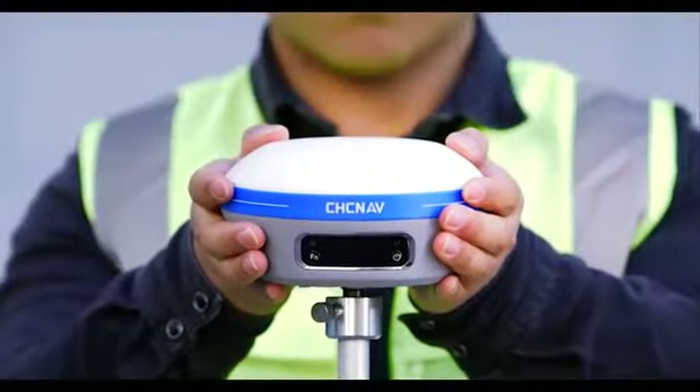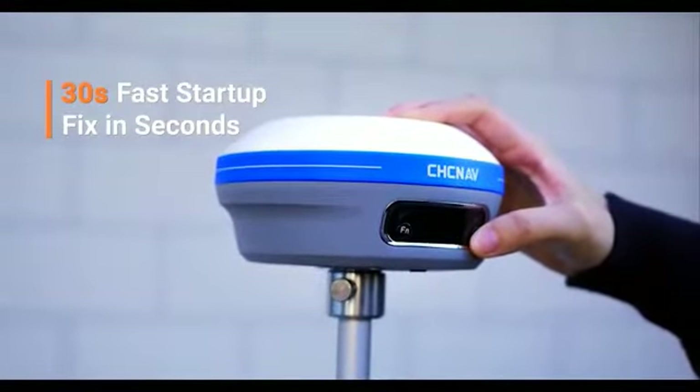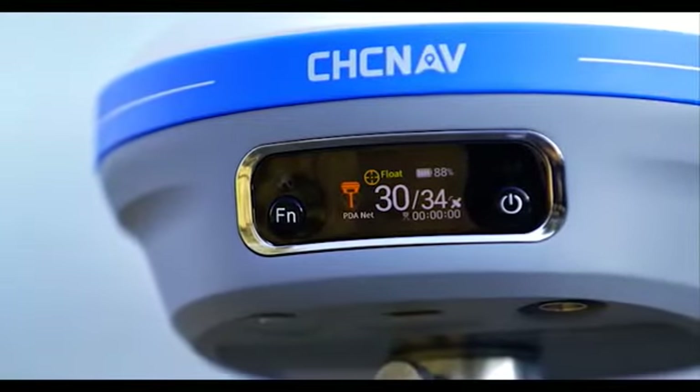The fast startup makes the i83 operational within 30 seconds. The iStar technology provides centimeter accuracy in seconds, boosting project productivity.